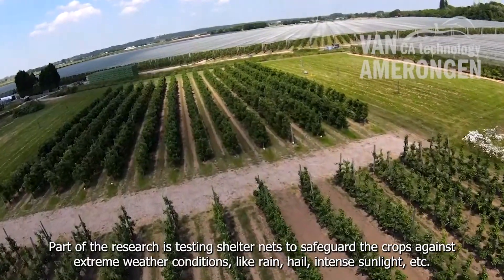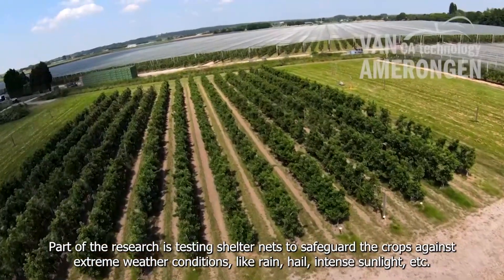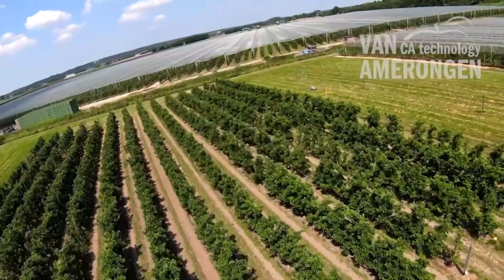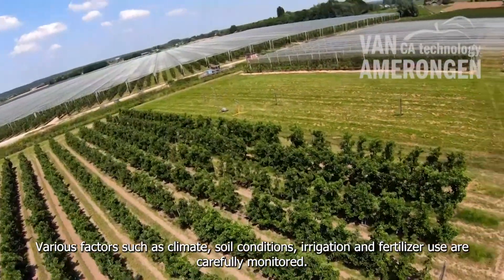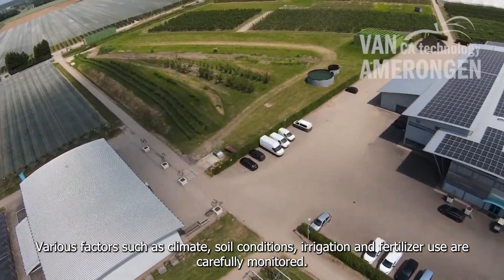Part of the research is testing shelter nets to safeguard the crops against extreme weather conditions like rain, hail, intense sunlight, etc. Various factors such as climate, soil conditions, irrigation and fertilizer use are carefully monitored.